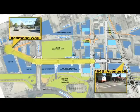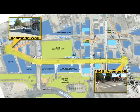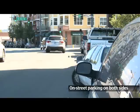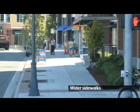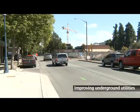The project entails constructing the west half of Cleveland from 160th and Redmond Way east to 164th. It includes traffic signal improvements, retaining on-street parking on both sides of the street, narrowing Cleveland in places to create wider sidewalks, adding street lighting and landscaping, as well as improving underground utilities.